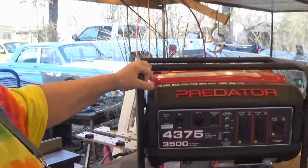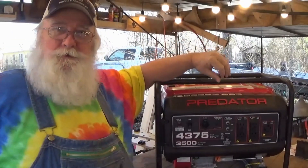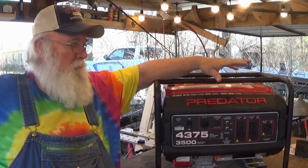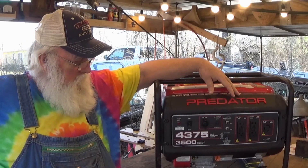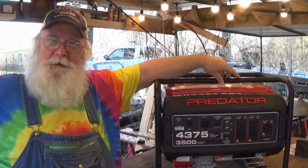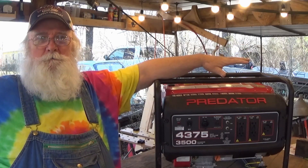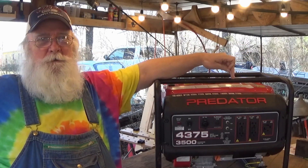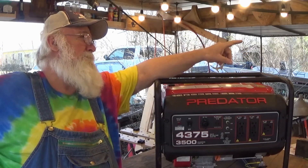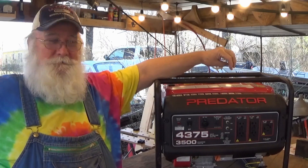I understand that most generators that have an electric start are the higher amperage, higher wattage, whatever. But that ain't what I needed. My power rarely goes out here, but at the farm we're at the end of the utility line. And if anything happens between here and yonder, the power's going to go out at the house.